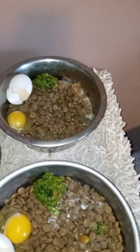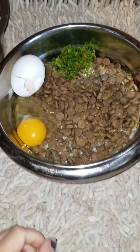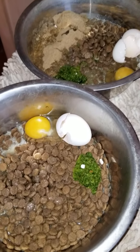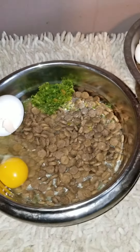I do kibble feed the big guys — it's just unfortunately too expensive to feed full raw. But when I do kibble feed, I add fresh ingredients.